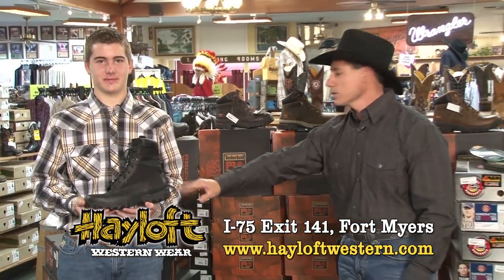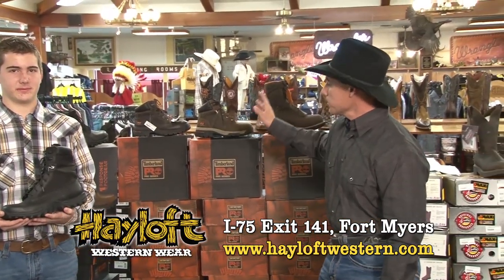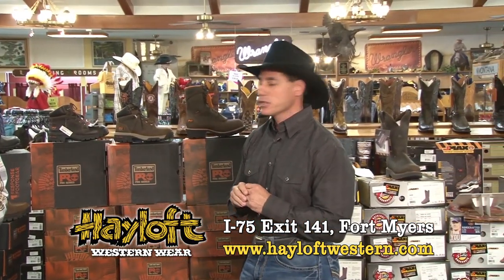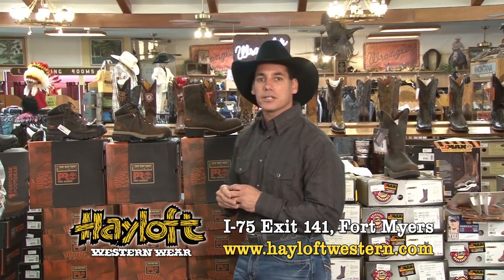EMT and Sheriff's Office really like this boot. We've got the work boot series starting with the pull-ons, lace-ups, non-safety-toes, and safety-toes that meet all the ASTM and ANSI standards. Timberland will take care of you — they have a fantastic cushioning system, so come see us here at the Halof.